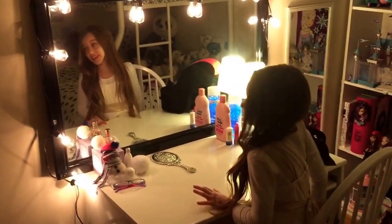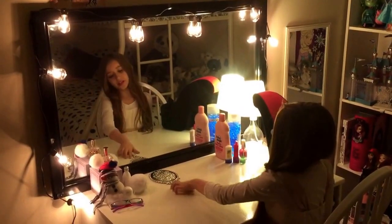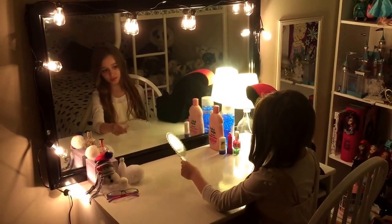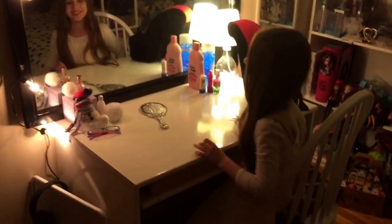Right here I really like — it's my vanity and I have little lights around it and it's really nice. I have a lot of mirrors around here.